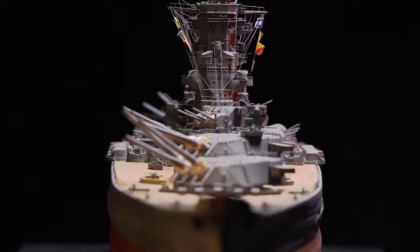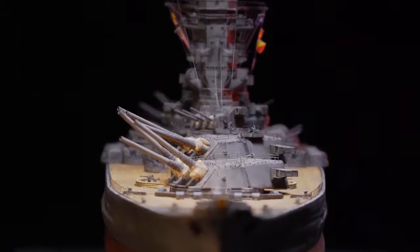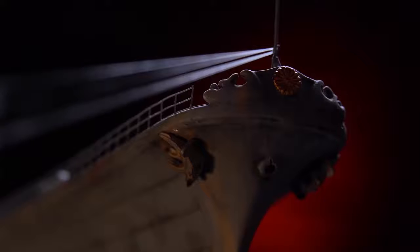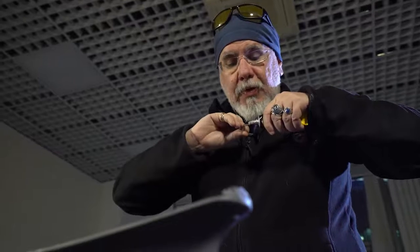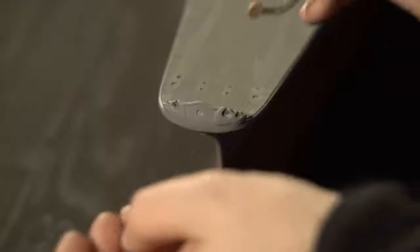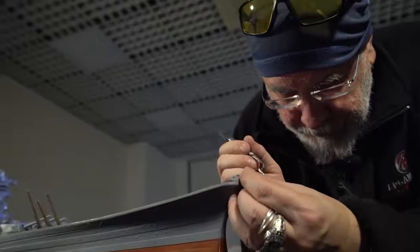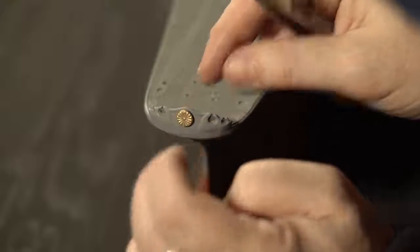We have decided to leave for last in today's presentation a pretty much symbolic feature of the Yamato — the Royal Chrysanthemum. This is actually a symbol of the ship and the magnitude of the then Japanese Empire. We decided to add it last here, symbolizing the end of the build.